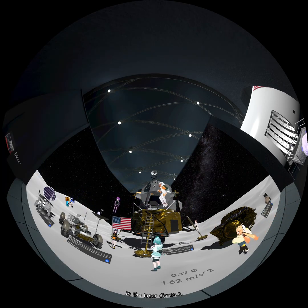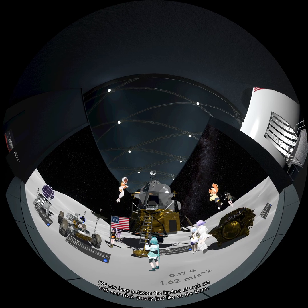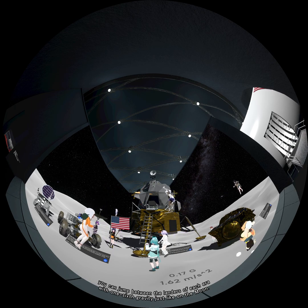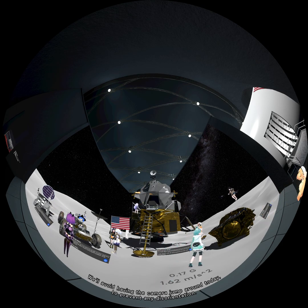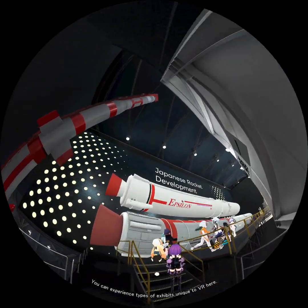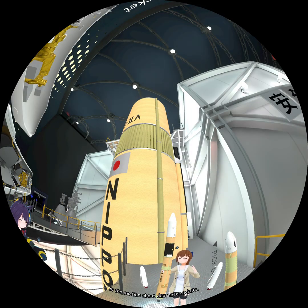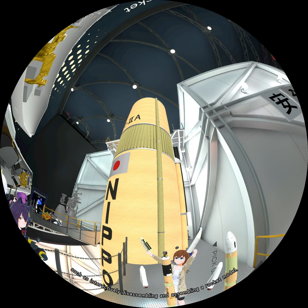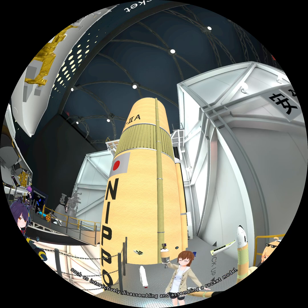In the lunar diorama, you can jump between the landers of each era with one-sixth gravity, just like on the moon. We'll avoid having the camera jump around today to prevent any disorientation. You can experience types of exhibits unique to VR here, in the section about Japanese rockets, such as interactively disassembling and assembling a rocket model.